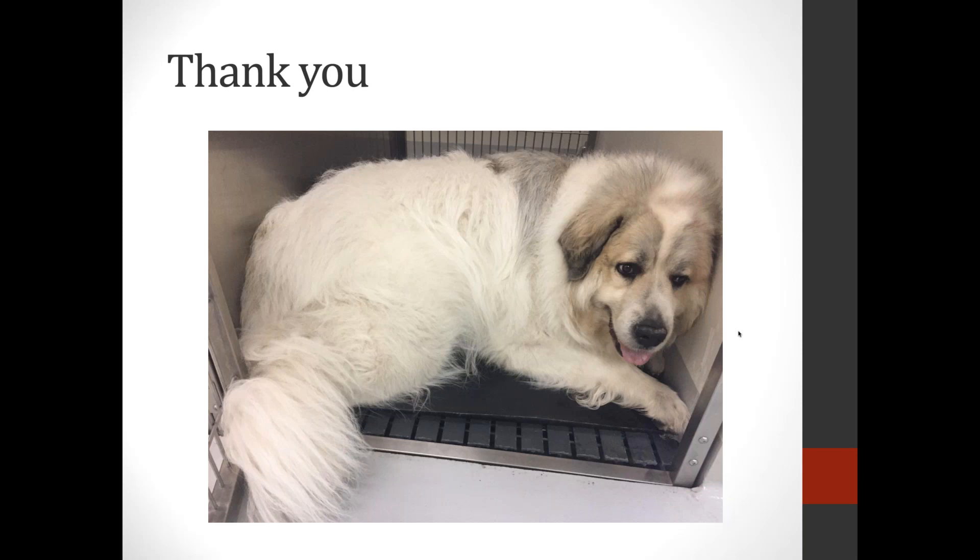Thank you so much, Dr. Ward. Thank you for your presentation and all your expertise today. Thank you to BI and Covetris for sponsoring today's webinar, and thank you to all of our participants.